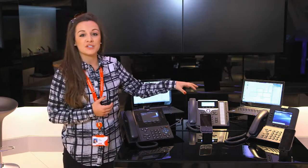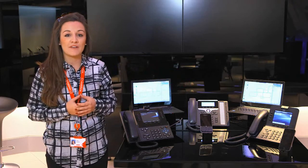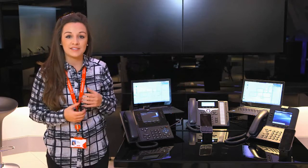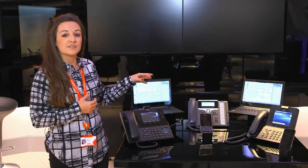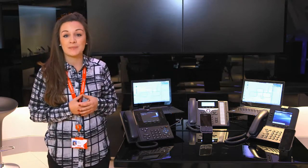Over here in the middle we have Nick Stone. Now Nick is what we'd call a flex worker. So he splits his time from being in the office and out in the field. He's going to be using his desk phone and his mobile phone, which is a BlackBerry.